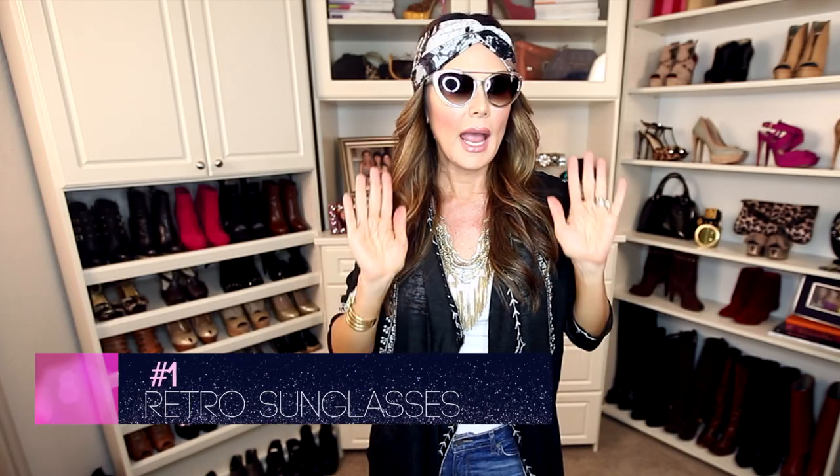First up, what makes you feel more glamorous than a great pair of sunglasses? This season it's all about the retro shapes — cat eye with some embellishment, a big round. Really anything you can think of from the fifties all the way through to the seventies is super hot. I love these by Tom Ford.